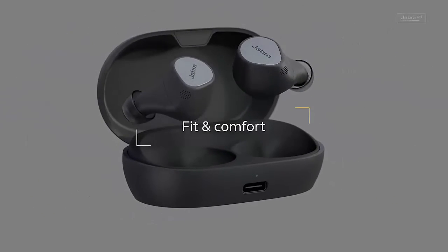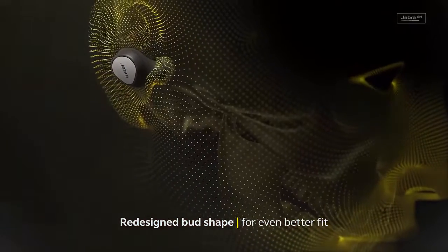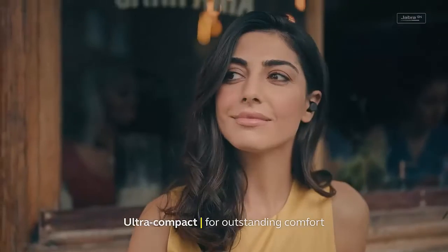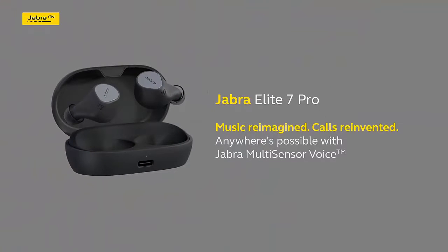Introducing Jabra Elite 7 Pro in-ear Bluetooth earbuds — adjustable active noise cancellation, true wireless buds in a compact design, with multi-sensor voice technology for clear calls. Freedom's Calling.